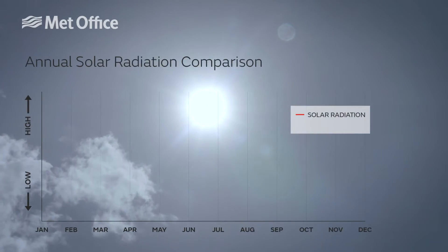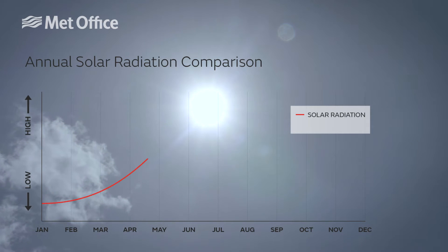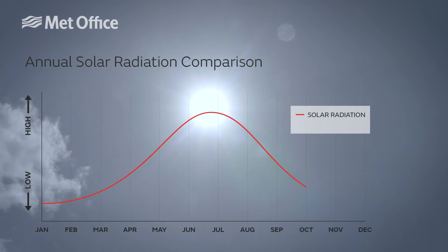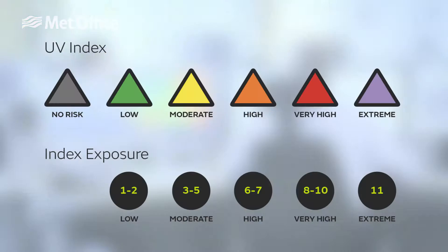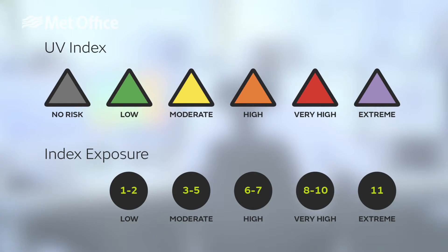Sunshine during the month of May becomes increasingly strong. In fact, from early May onwards we're on a countdown to peak solar radiation, which happens only seven weeks later on June the 21st, which is the summer solstice. We measure sunshine through ultraviolet radiation using an index, one being very low and ten being very high.